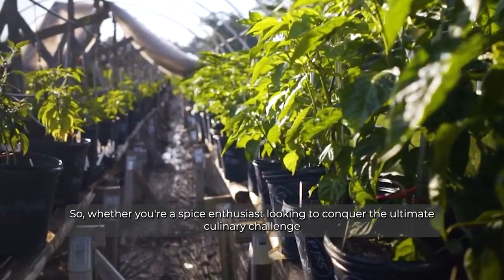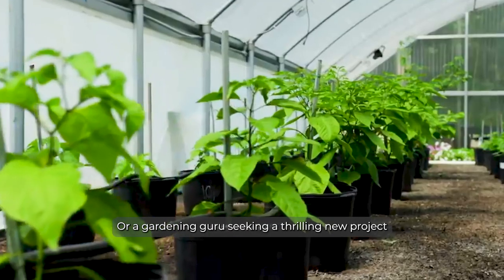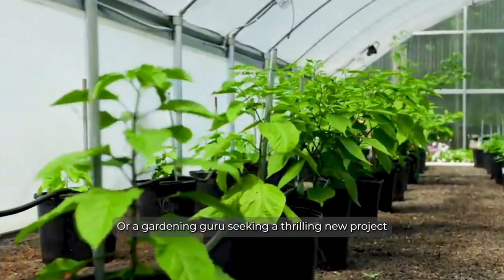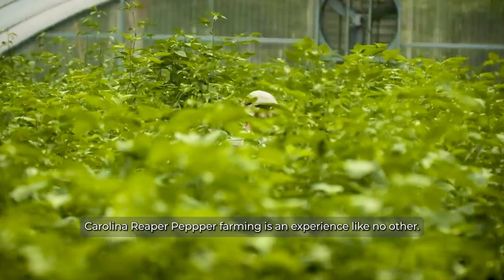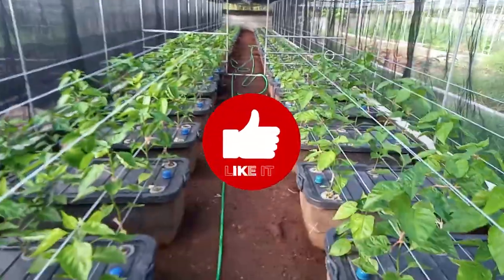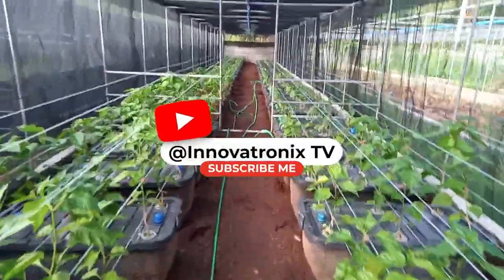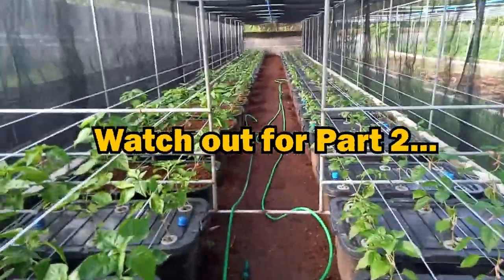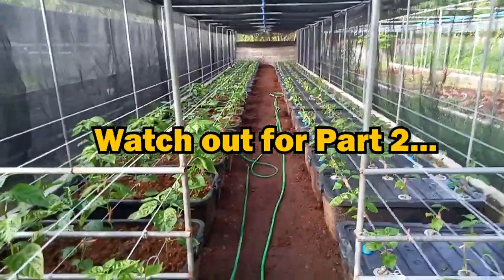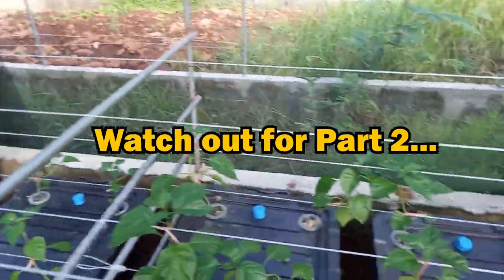Whether you're a spice enthusiast looking to conquer the ultimate culinary challenge, or a gardening guru seeking a thrilling new project, Carolina Reaper pepper farming is an experience like no other. Don't forget to like and subscribe to our channel for more sizzling adventures in the world of agriculture and gastronomy. Watch out for part 2 of this video, where we will showcase the bountiful fruits and harvest of this Carolina Reaper pepper farm.